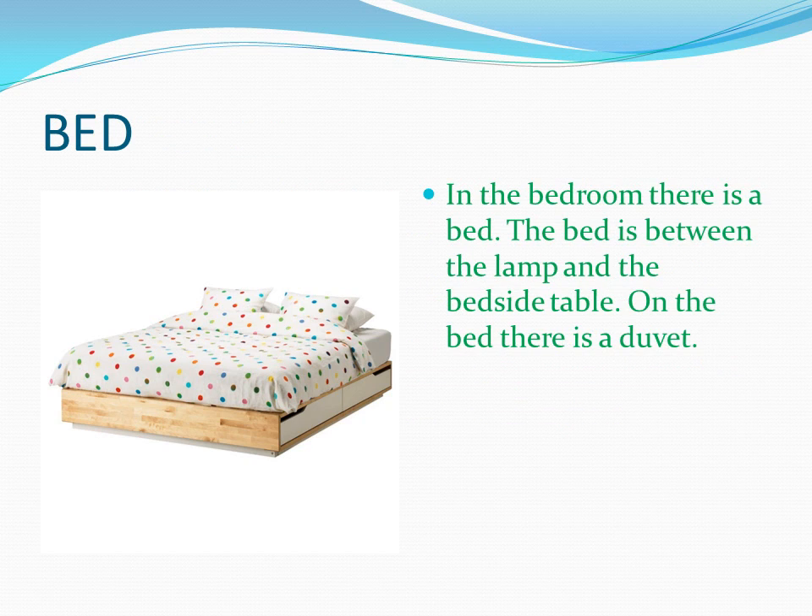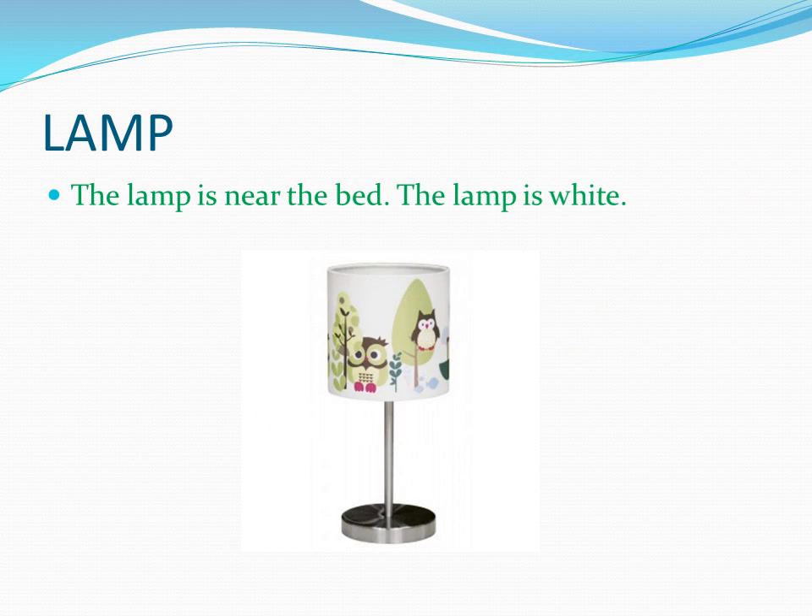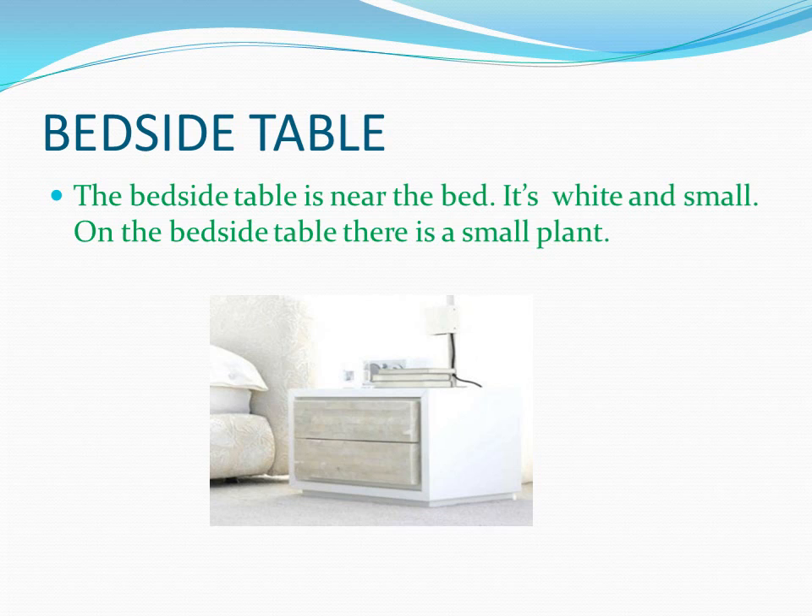In the bedroom there is a bed. The bed is between the lamp and bedside table. On the bed there is a duvet. The lamp is near the bed. The lamp is white. The bedside table is near the bed. It's white and small. On the bedside table there is a small plant.